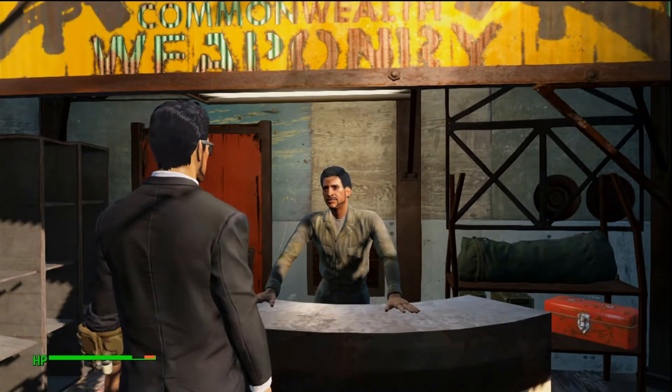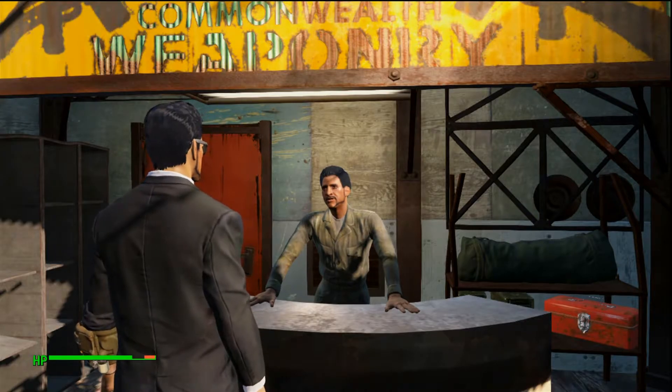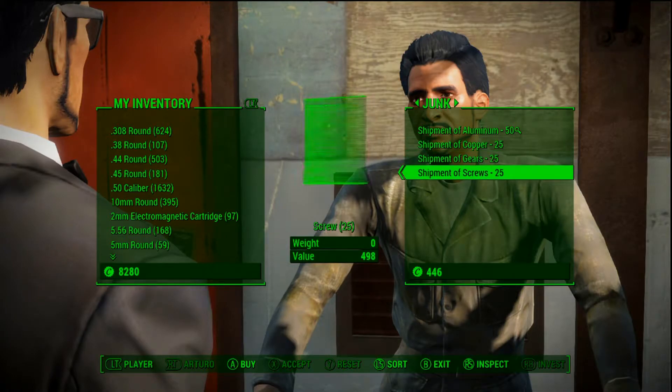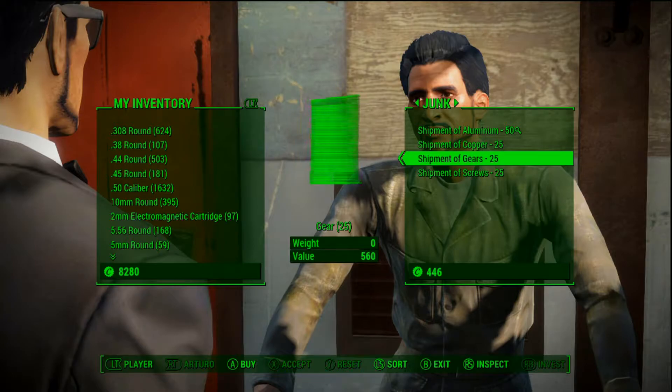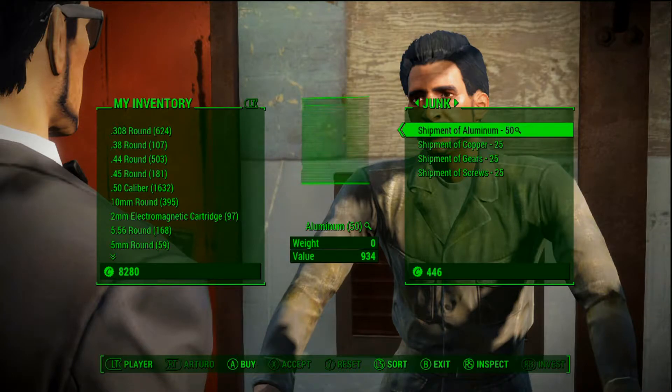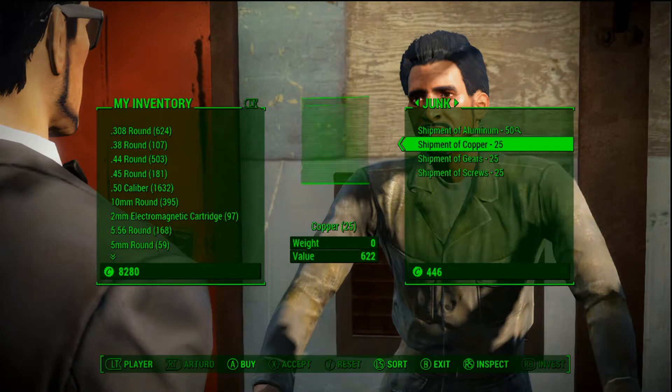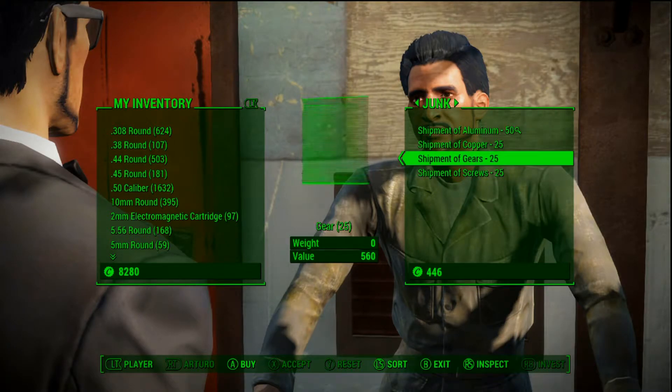In Diamond City, maybe you want to consider something more up close and personal. Arturo is the man when it comes to aluminum shipments, copper shipments, shipments of screws, and even gears. Now these prices are relative because I have a Charisma 10, so this is actually kind of expensive.